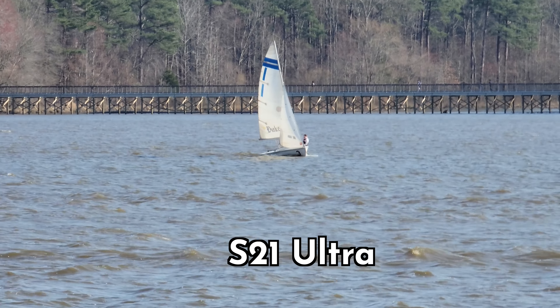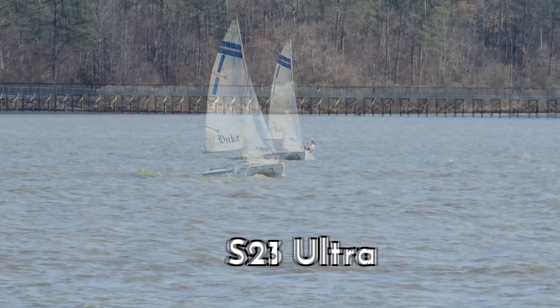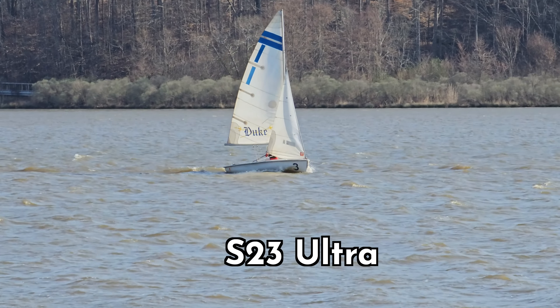Another vast improvement I noticed between the S21 Ultra and the S23 Ultra is the S23 Ultra's video audio quality, specifically its ability to cut out wind noise. Here's the S21 Ultra, and here's how the S23 Ultra sounds.